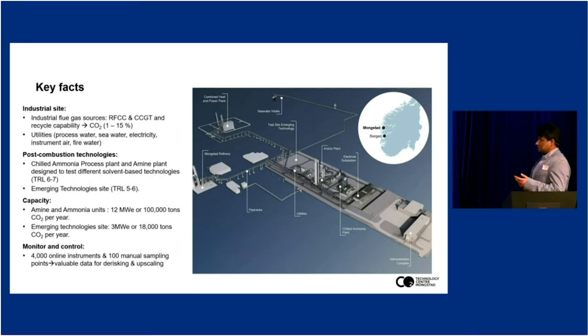We have the utilities on site such as process water, seawater, electricity, and instrumentation needed to operate these technologies. As you can see from this bird's-eye view picture, this is the refinery with flue gas coming in. This island here is the Technology Centre Mongsta. We have two large-scale facilities: one is a generic amine plant designed and delivered by Aker Solutions, and the other is a chilled ammonia plant designed and delivered by Alstom. This is the utility area and the site for emerging technologies.